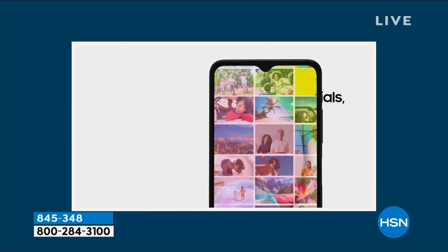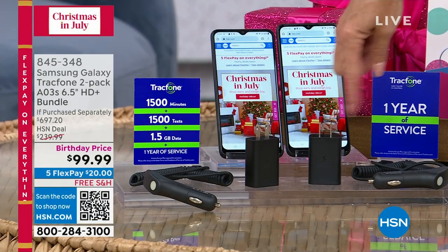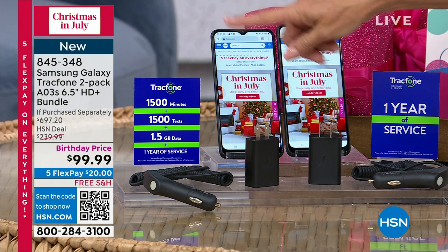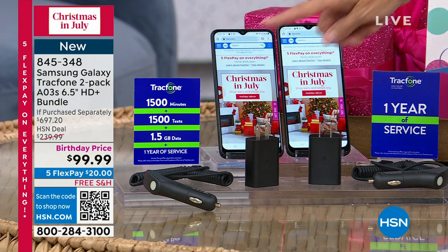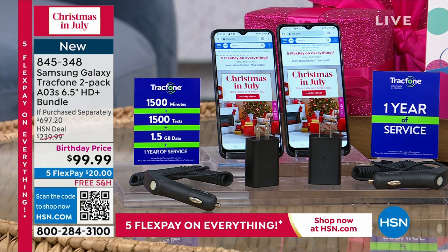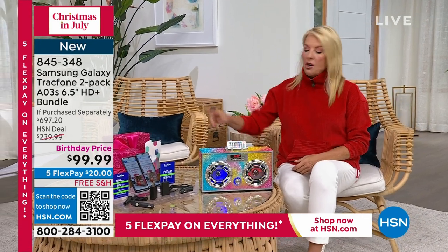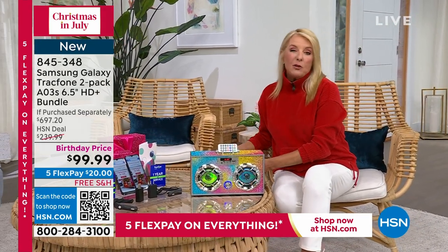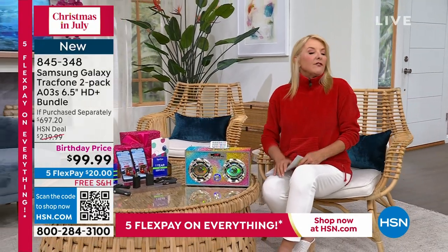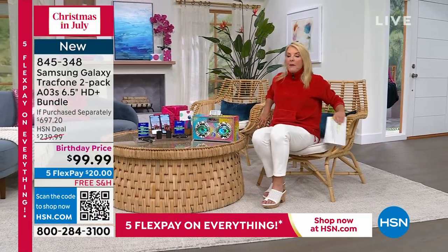It's $600.97 if you had to buy our configuration all separately. $250 just for the text, talk, and data — $250 of value — all of that for under $100. We've got five flex pays this hour and all day tomorrow. You don't have to activate it until up to a year, so you have plenty of time to put this under the tree or give it as a birthday gift. Brand new Galaxy Samsung phone, and it's feature-packed as well.